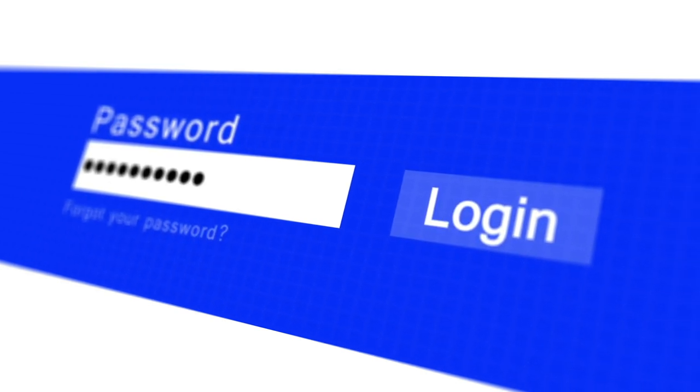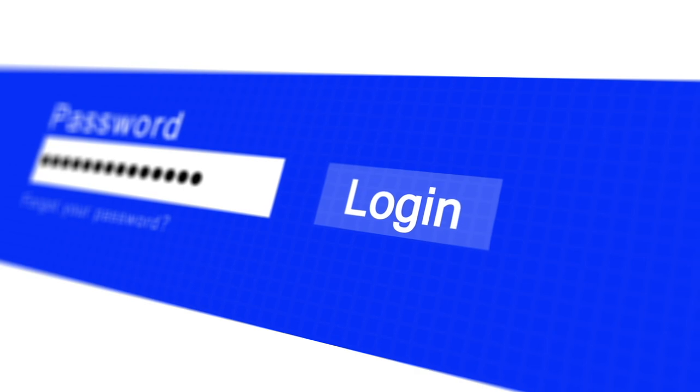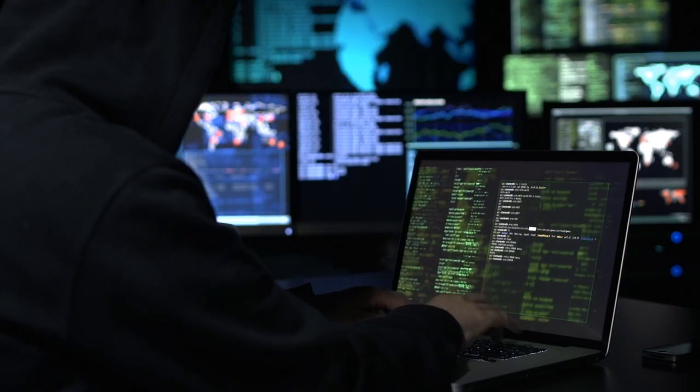Two decades ago, you were most likely to get away with passwords like 123456 and even simpler stuff. But the internet has become too unsafe to use such passwords nowadays, and with almost all our businesses taking place online, too many things are now at stake. If your important password gets compromised, your life could be completely ruined in a few seconds.